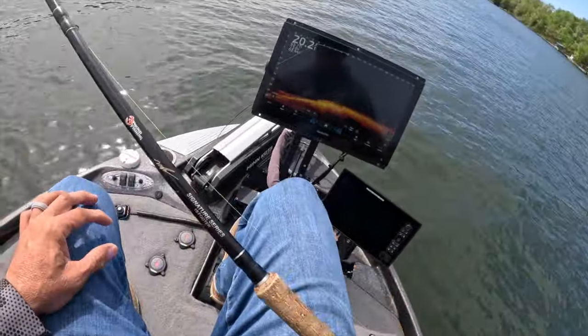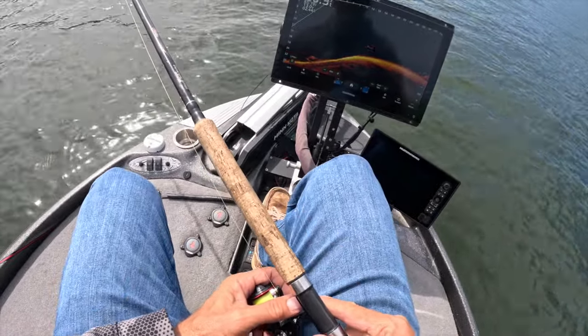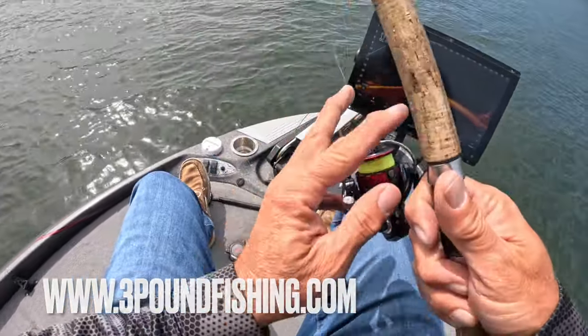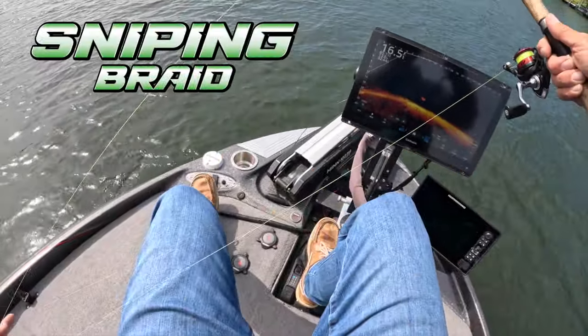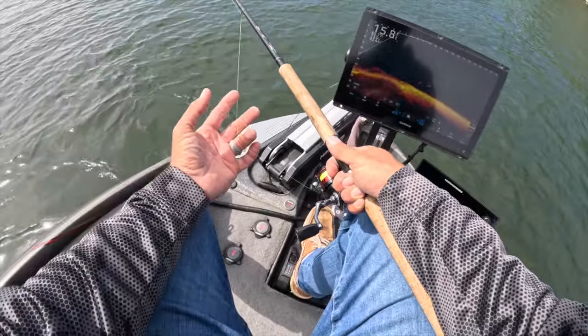The bait I'm using right now is the all-white hair jig. There's a very nice 1/32-ounce combo pack on the website at threepoundfishing.com. I'm also using my new favorite braid, the Comet — I still think there's a great place for Optimal, but Comet is the ticket for me right now.